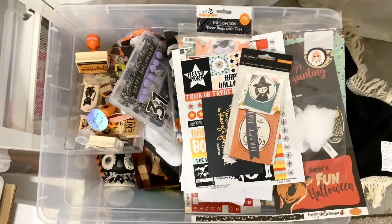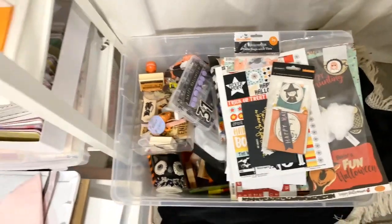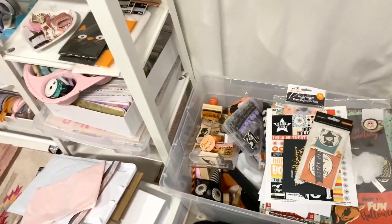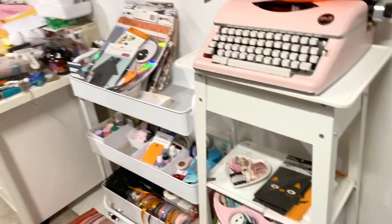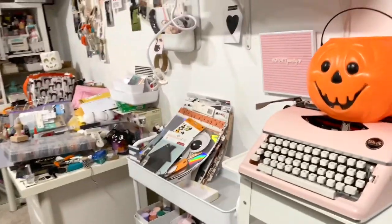Hey everyone, thank you for tuning into my video today. Today is going to be an overview of my craft setup here.